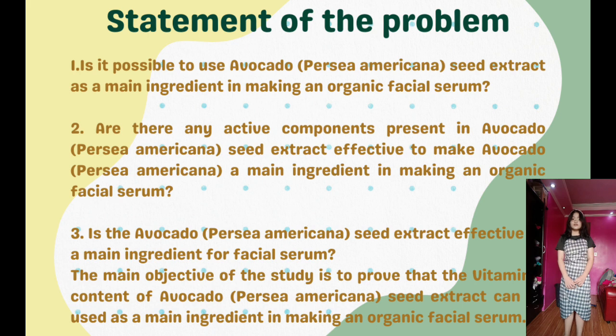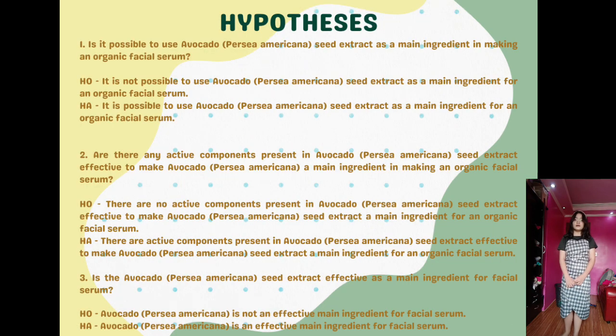Statement of the Problem: The main objective of the study is to prove that the vitamin C content of avocado, Persea Americana, seed extract can be used as a main ingredient in making an organic facial serum. Questions: Number one, is it possible to use avocado seed extract as a main ingredient in making an organic facial serum? Number two, are there any active components present in avocado, Persea Americana, effective enough to serve as a main ingredient? And number three, is the avocado, Persea Americana, seed extract an effective main ingredient for making a facial serum? Here are the null and alternative hypotheses formed out of the statement of the problem.